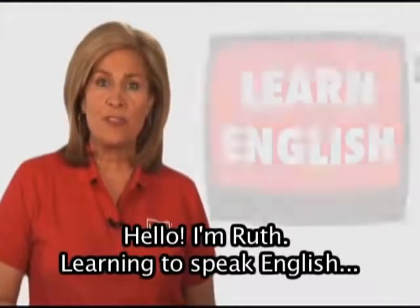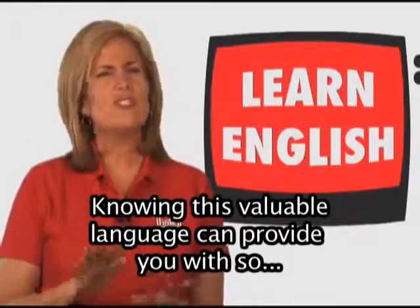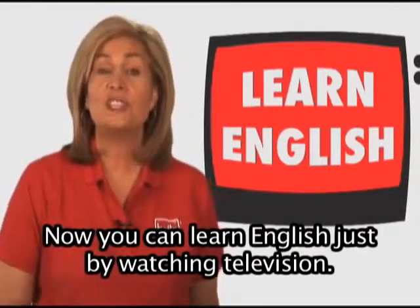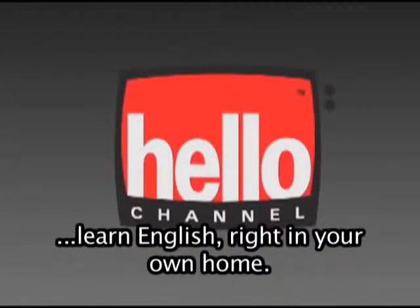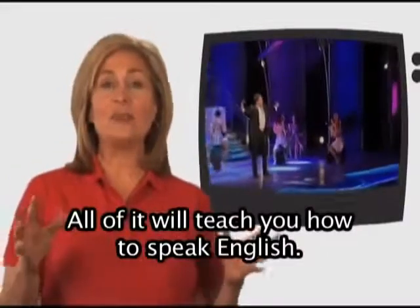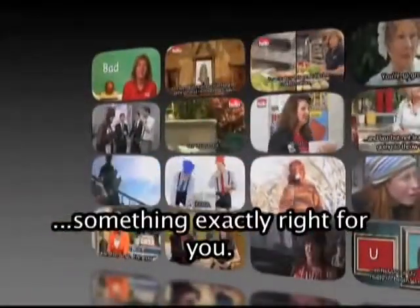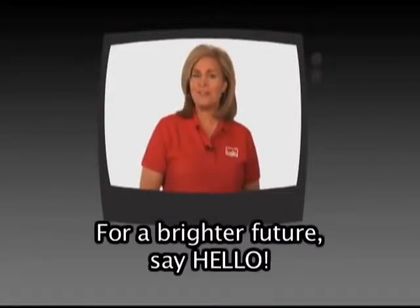Hello, I'm Ruth. Learning to speak English can change your life. Knowing this valuable language can provide you with so many opportunities in education as well as the job market. Now you can learn English just by watching television. Introducing Hello Channel — a channel designed to help you learn English right in your own home. You can choose from Hello Channel's classroom programming, or you can watch great entertainment. All of it will teach you how to speak English. Hello Channel offers programs on every level, so you'll find something exactly right for you. Start today to build success by learning English. For a brighter future, say Hello.